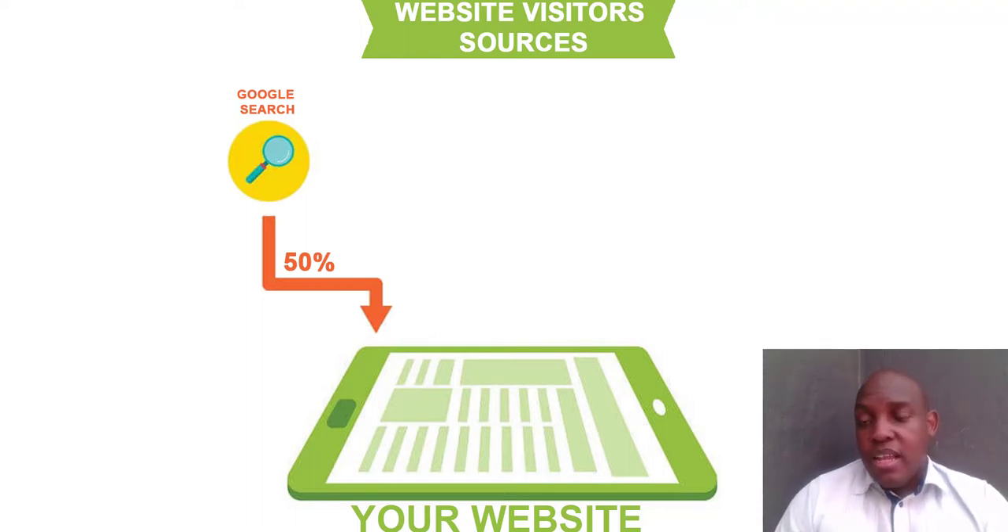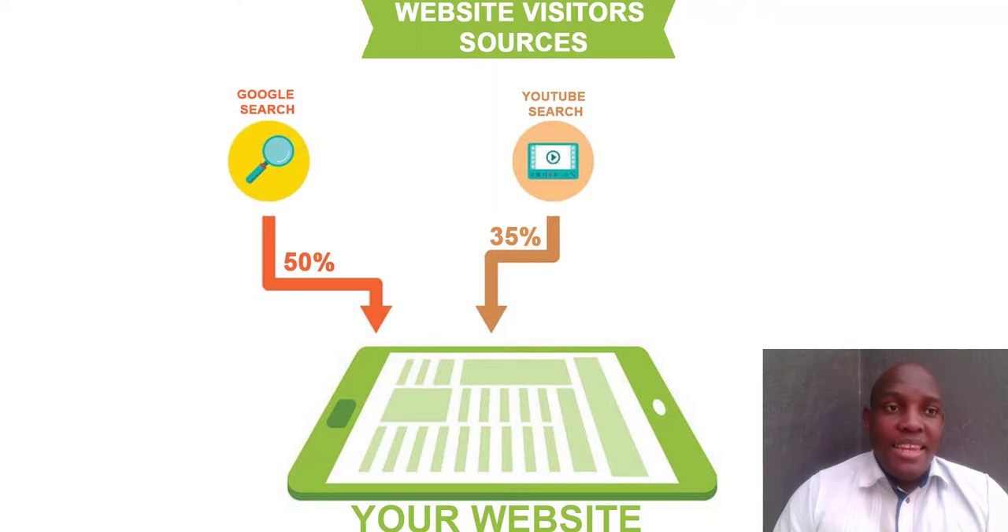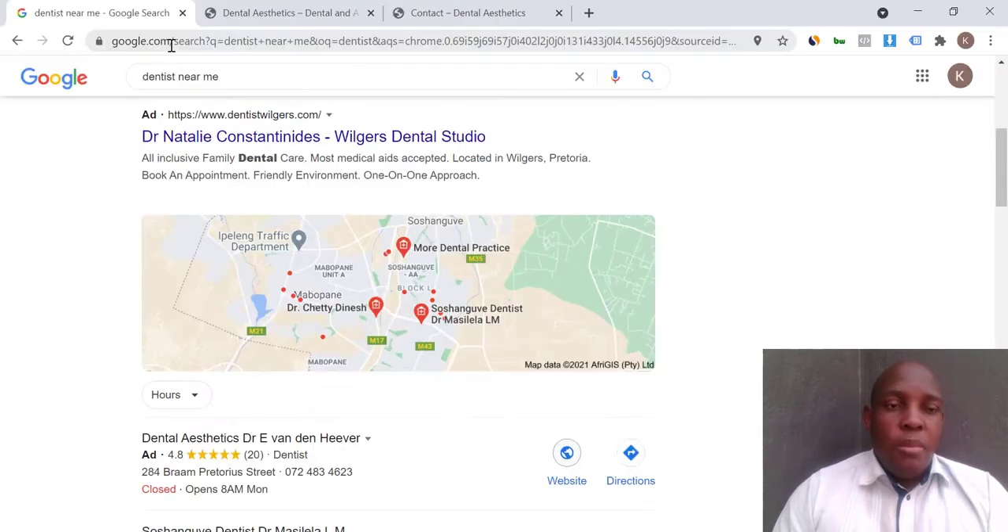The second thing that accounts for a lot of website visitors is YouTube Search. This is still growing and a lot of people haven't jumped onto it yet, but it's going to get big. When you build a website, you need to figure out how you're going to get into YouTube Search.